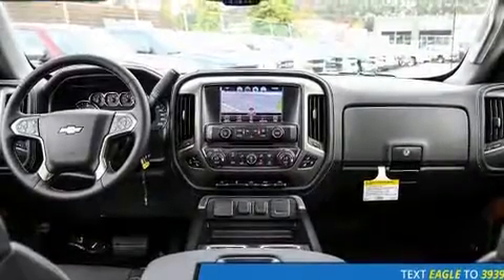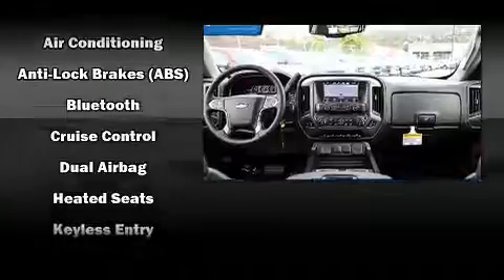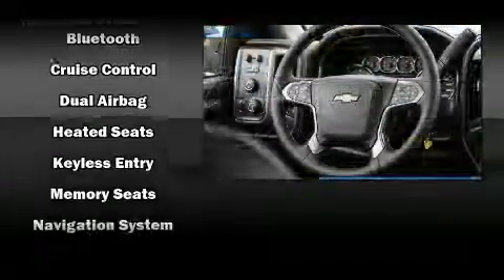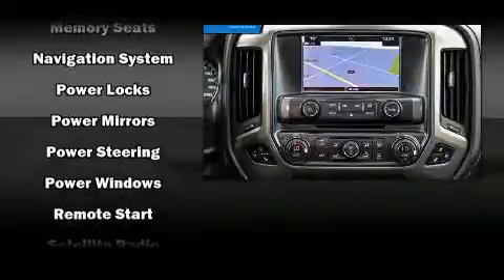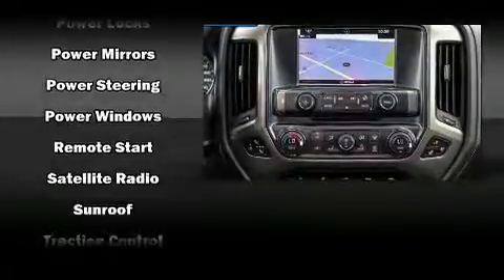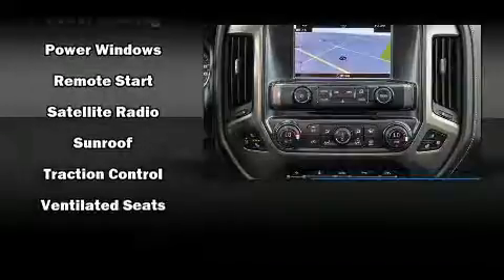Safety features continue with traction control, brake assist, a security system, OnStar, and four-wheel disc brakes with ABS. With electronic stability control supplementing the mechanical systems, you'll maintain precise command of the roadway.